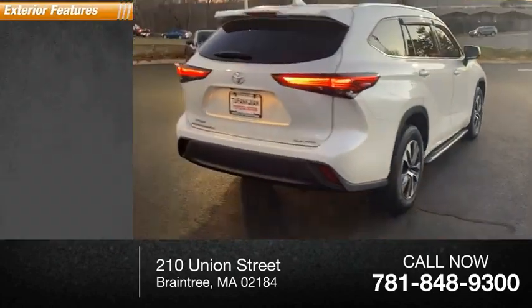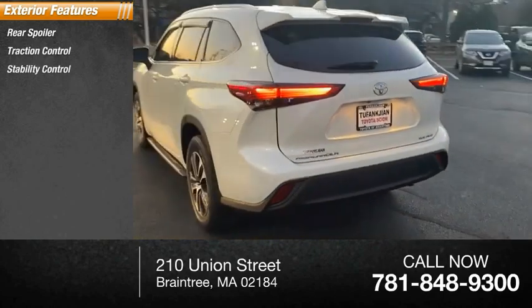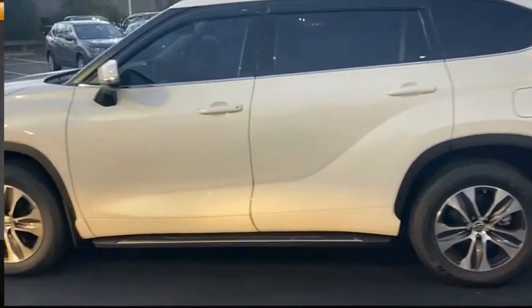Here are some of this vehicle's great options: rear spoiler, traction control, stability control, daytime running lights, fog lights, power brakes, and braking assist.